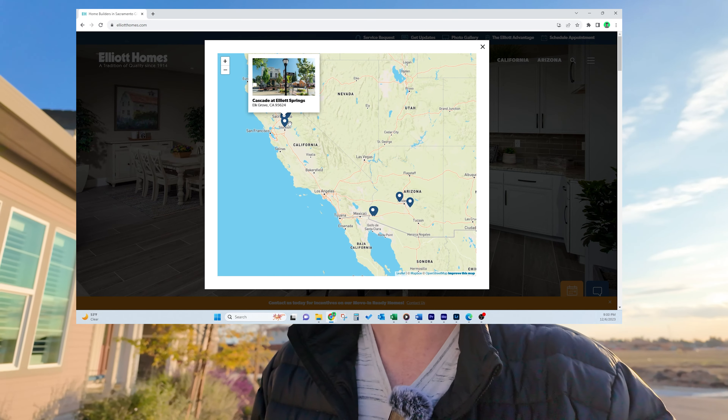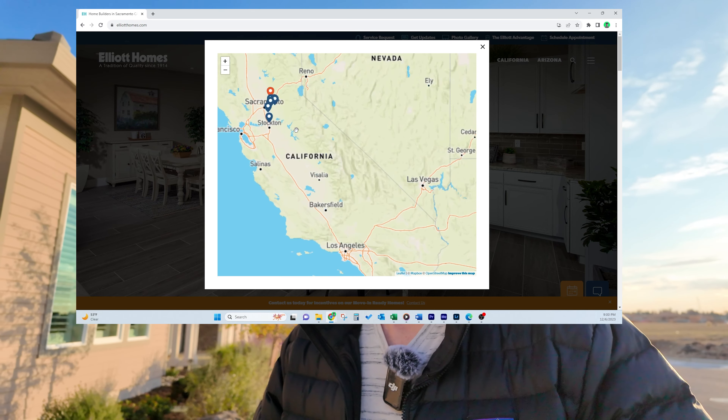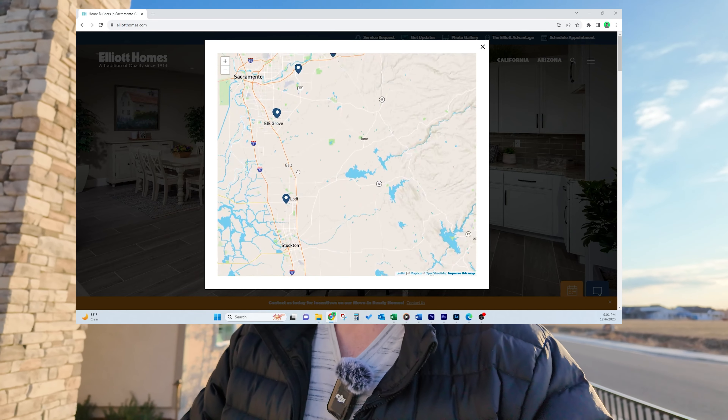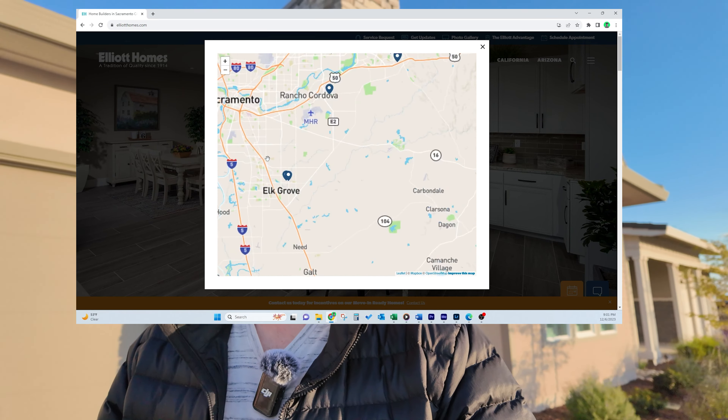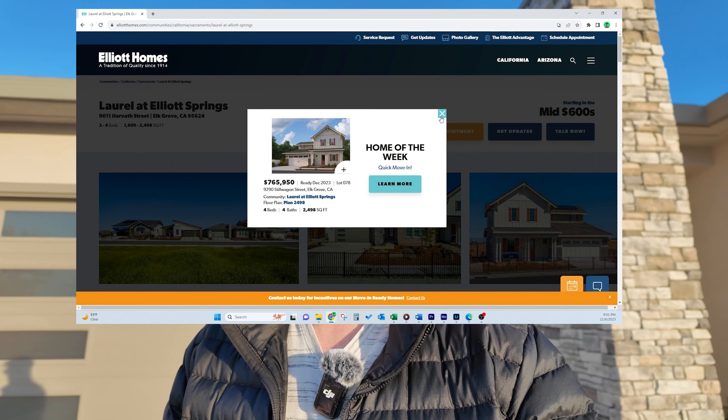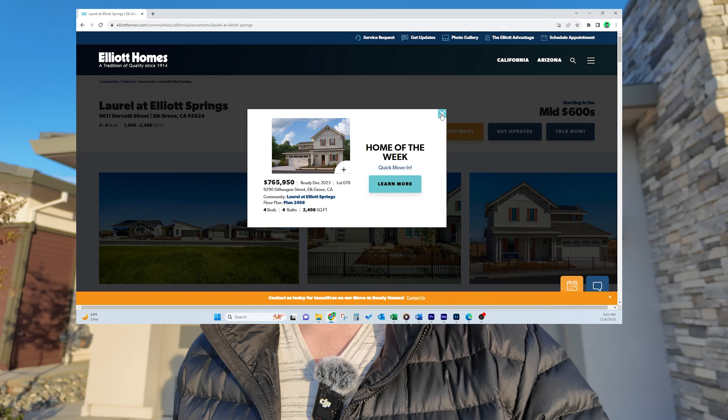My name is Matthew Adams, Sacramento area real estate specialist. If it's your first time on the channel and you want to know everything there is to know about Sacramento and the Sacramento area — like this gorgeous community by Elliott Homes — click like, subscribe, and hit the notification bell so you can be the first to learn about what Sacramento has to offer.